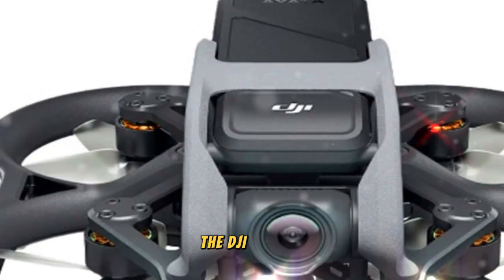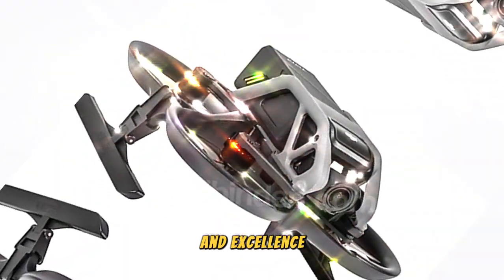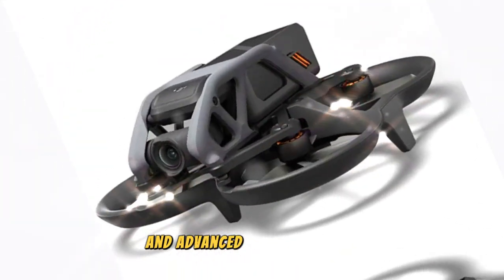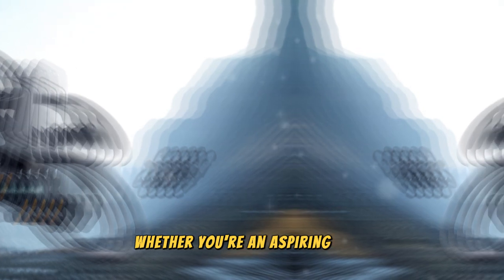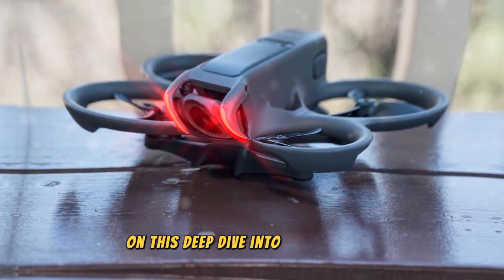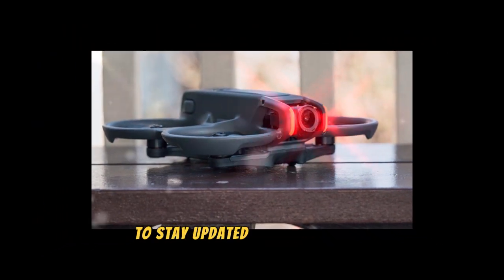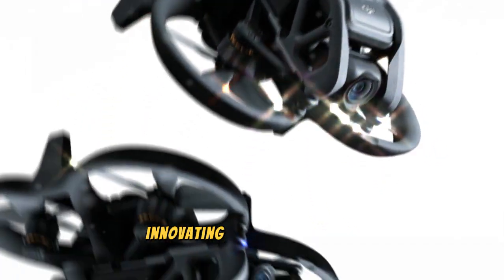The DJI AVIDA 3 is a testament to DJI's commitment to innovation and excellence. By combining top-tier camera capabilities, unmatched flight performance, and advanced safety features, it redefines the FPV drone experience. Whether you're an aspiring pilot or a seasoned professional, the AVIDA 3 is the perfect tool for turning your creative dreams into reality. Thank you for joining us on this deep dive into the DJI AVIDA 3. Don't forget to like, comment, and subscribe to stay updated on the latest in drone technology. Until next time, keep exploring, innovating, and reaching new heights.